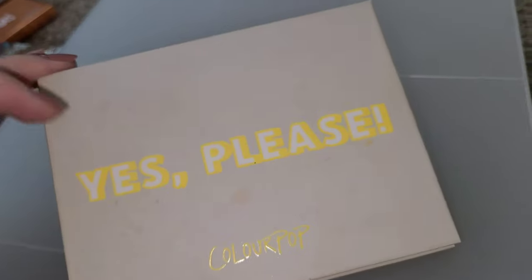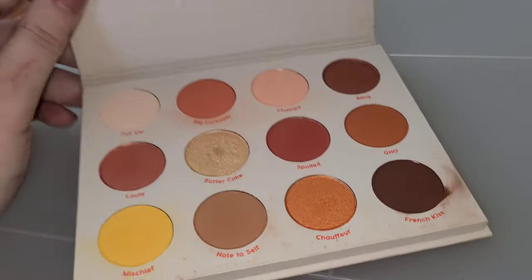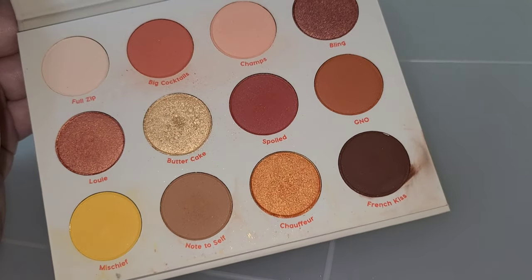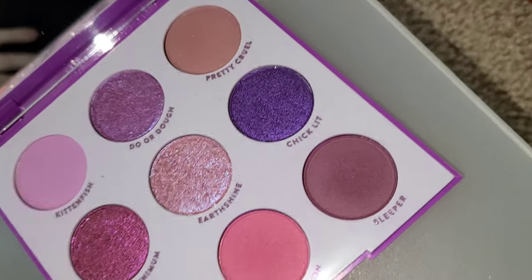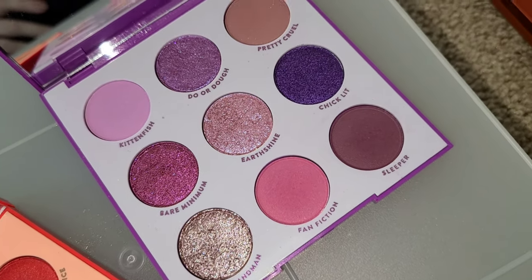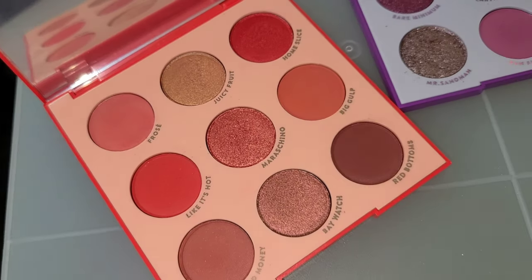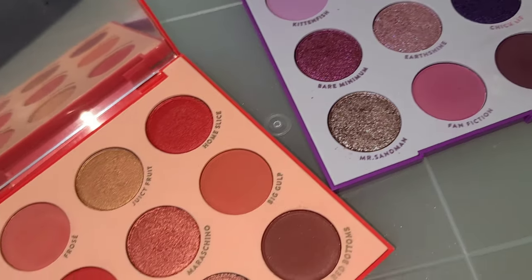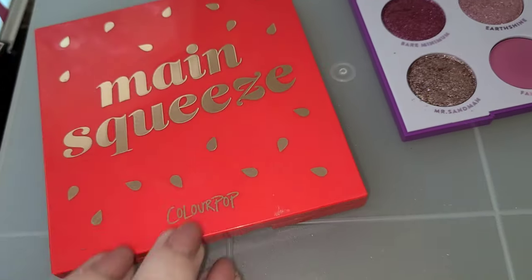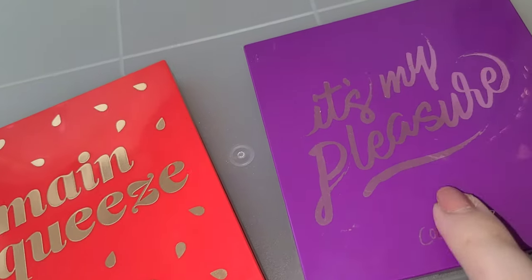This is Yes Please — probably the oldest palette from ColourPop that I own and she's gorgeous, she's very used. I do not like this packaging because it got dirty so quick, but beautiful shimmers, beautiful mattes, love the formula. And now I have the two Nine Pans — the It's My Pleasure palette, the purple one. Beautiful shimmers, lovely mattes, can't say anything bad about that. The Main Squeeze palette I enjoy but definitely not as much as It's My Pleasure, because a lot of these come off looking very similar on the eye — I wish there was a little bit more variation. But super cute, love the watermelon theme.